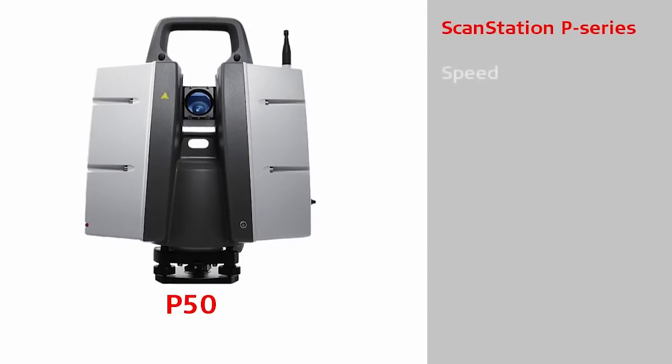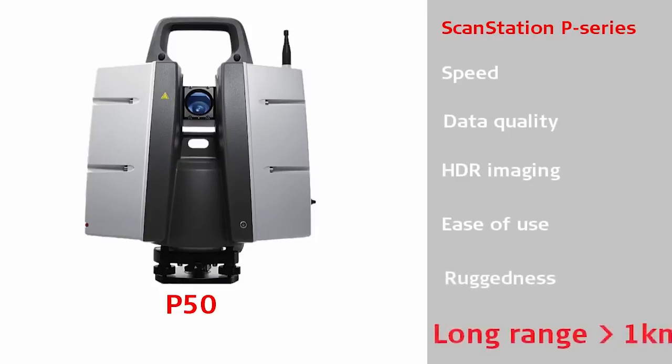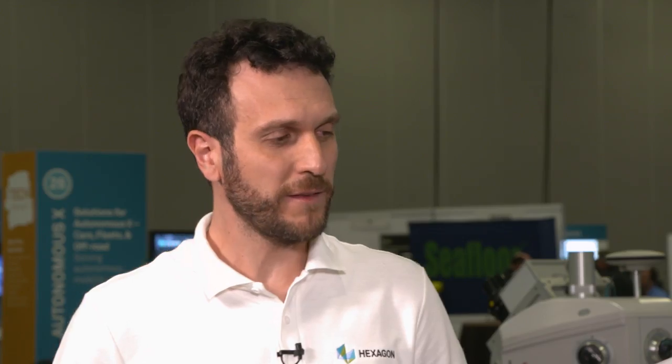Yes, the ScanStation P50 is the first step of Leica in the field of longer range terrestrial laser scanning. We added the range to the well-known features of the P series like ease of use, versatility, data quality, HDR imaging, and simplicity. Now we are able to measure up to one kilometer range, and we achieved this by giving a bit more power to every laser pulse emitted and being a bit more sensitive in the received pulse.